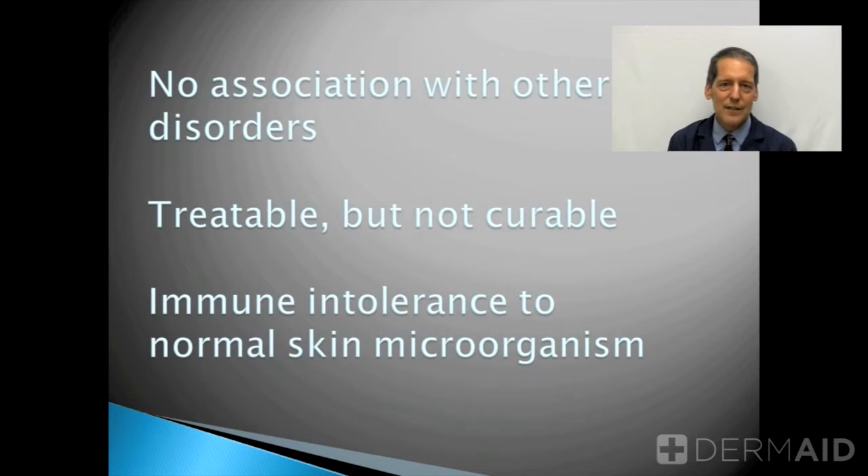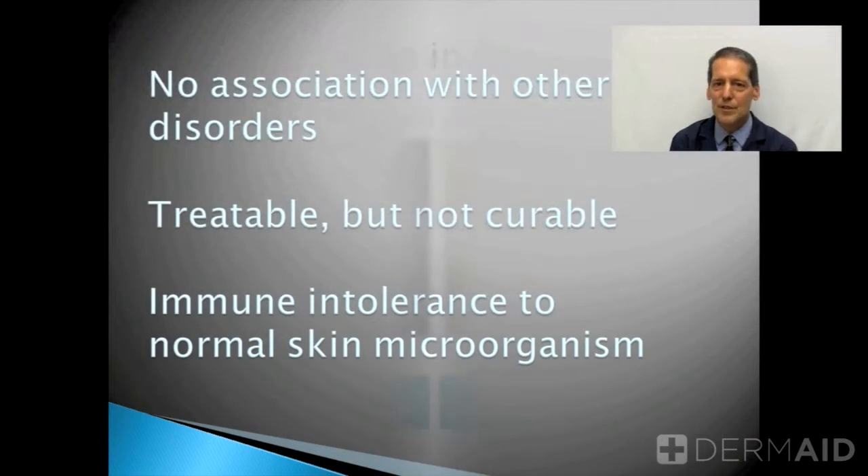The cause, like so many conditions, is unknown, but it's thought to be associated with an immune intolerance to a yeast — a type of yeast that lives in our skin normally in these areas, in the malassezia or pterosporin family. That's how part of the treatments work: by diminishing the numbers of these organisms.